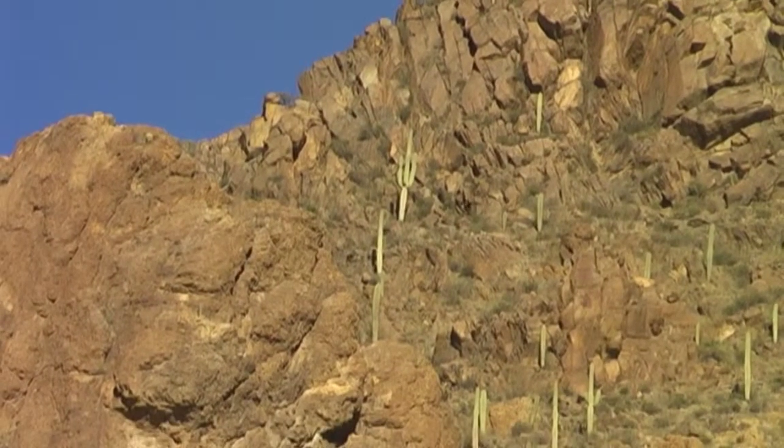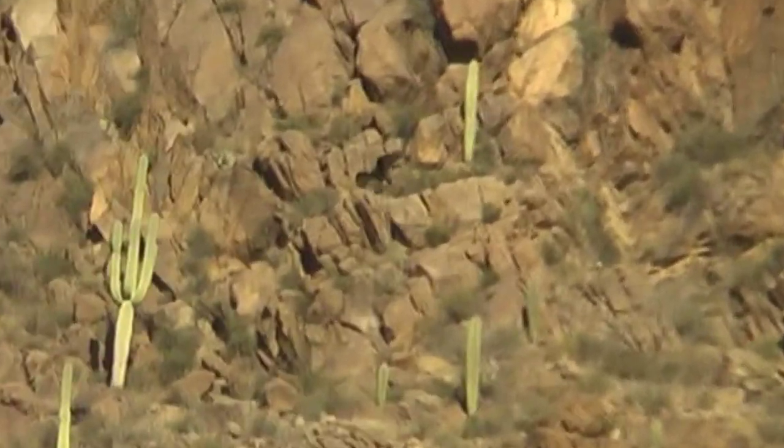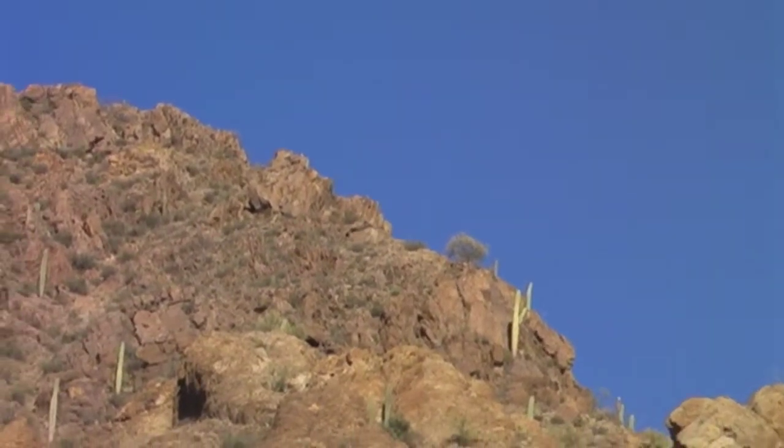This is a desert hike best made in winter. If you hike in summer, go in the early morning or late afternoon to avoid the deadly summer Sonoran desert heat. Take plenty of water any time you go into the desert, and in summer, watch out for snakes. Until next time, enjoy hiking Arizona's great outdoors.